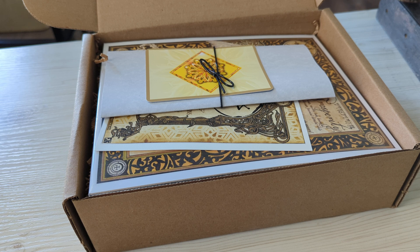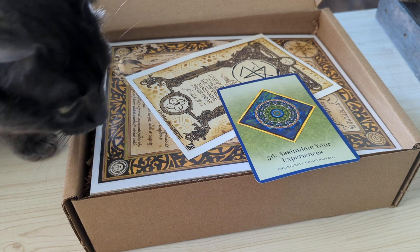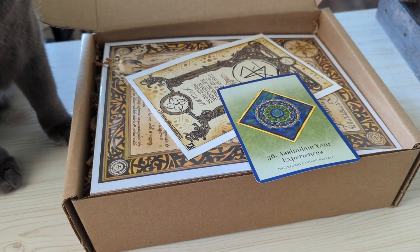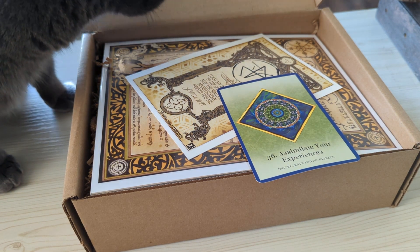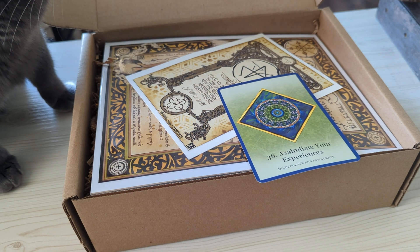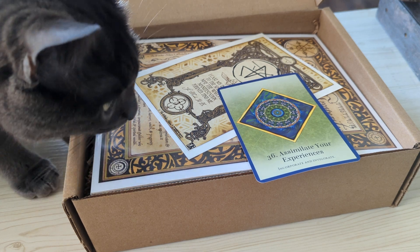Looks like we have an oracle card in here, and the parchment with all of the information. The oracle card for this month is "Assimilate your experience — Incorporate and Invigorate." There's usually an oracle reading that comes along with every box.